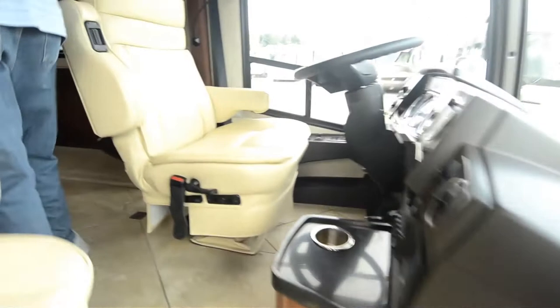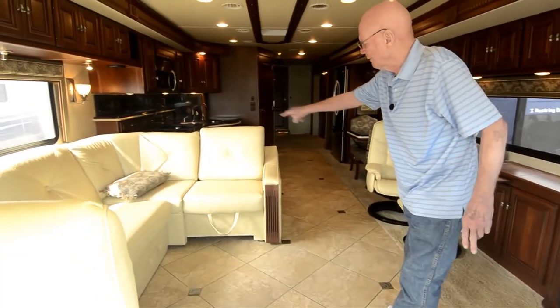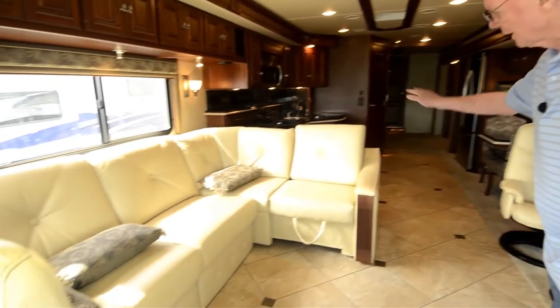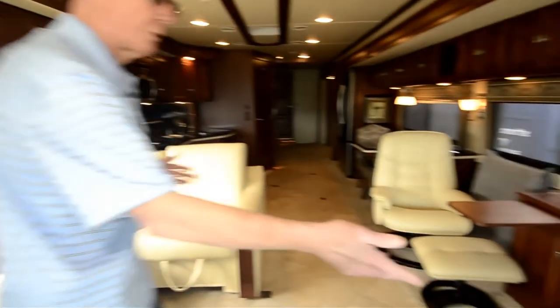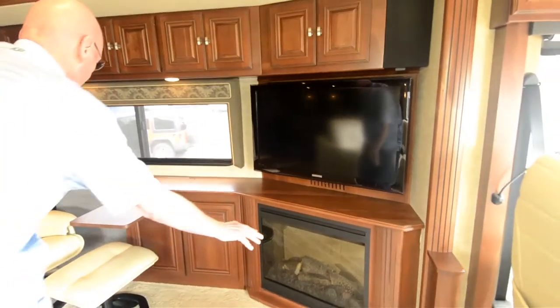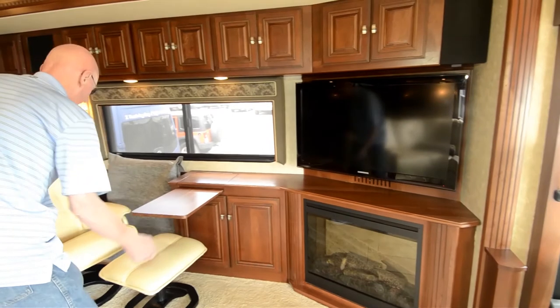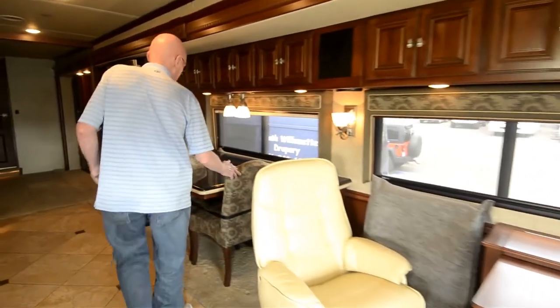One of the things I really like: full tile aisle right here, and you'll see that we have an L-shaped sectional that we can fold down and stick back in. Directly across, you'll notice a nice Samsung TV set, fireplace down there, a little computer workstation here, and a Euro recliner.